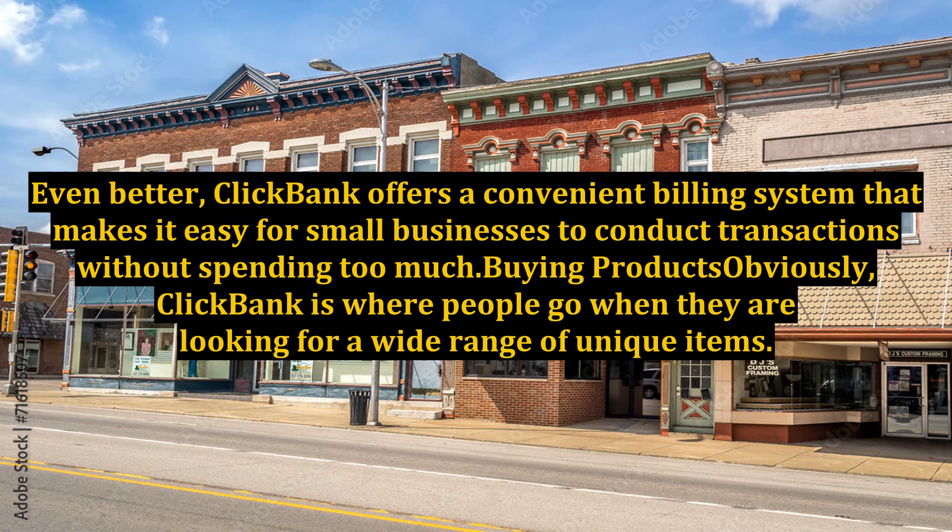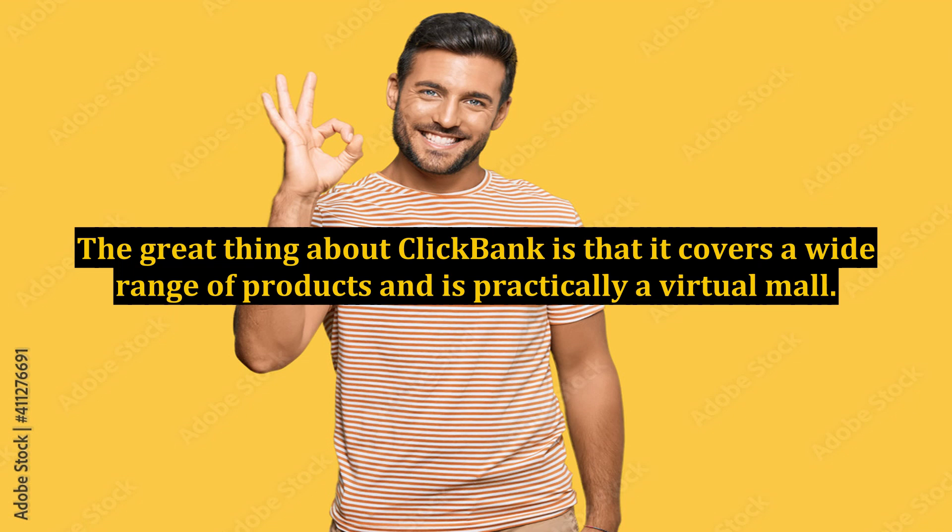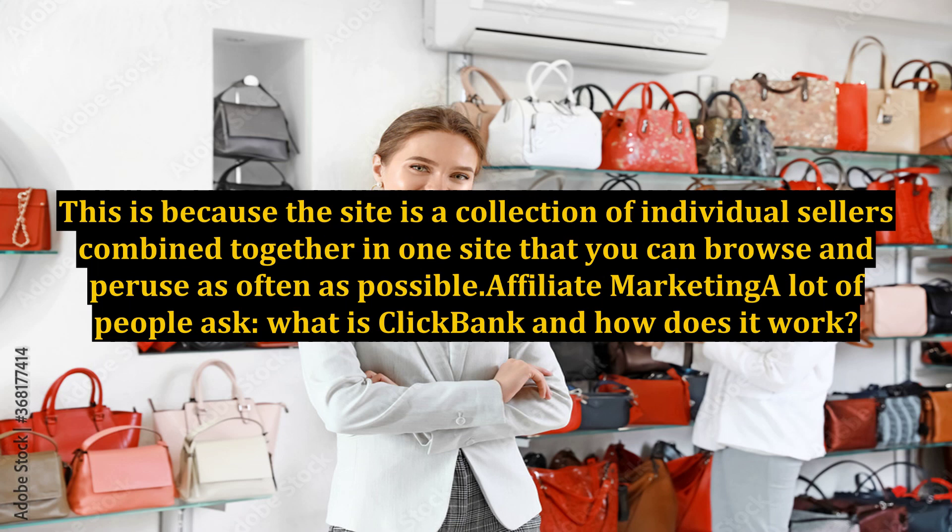Even better, ClickBank offers a convenient billing system that makes it easy for small businesses to conduct transactions without spending too much. Buying products: ClickBank is where people go when they are looking for a wide range of unique items. The great thing about ClickBank is that it covers a wide range of products and is practically a virtual mall, since the site is a collection of individual sellers combined together in one site that you can browse and peruse as often as possible.